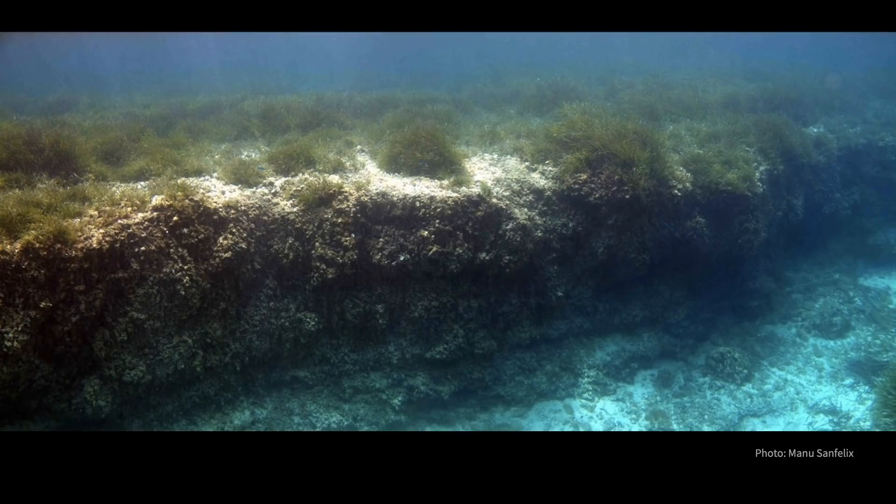In fact, seagrass not only grows along the seafloor — it also raises the seafloor upwards at rates between one to four millimeters per year, and does so over centennial time scales to the point that seagrasses form reefs, such as this four-meter-tall reef of seagrass peat found in the Mediterranean. And this is not the tallest seagrass reef discovered — my colleagues have dug out a seagrass reef that is 12 meters tall, three times this size. Just imagine the amazing amount of carbon being held in this seagrass reef.